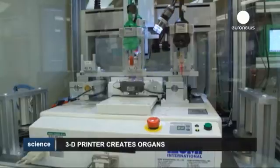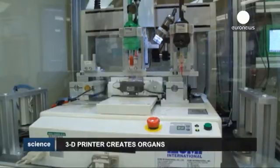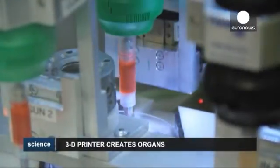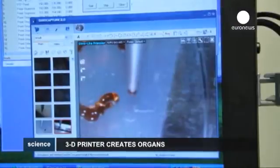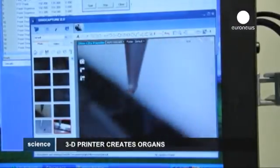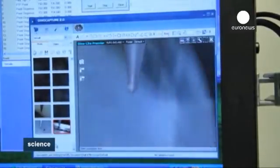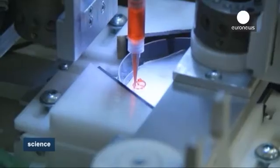One step closer to creating organs for transplant using 3D printing technology. A group of scientists from South Carolina, together with their Chinese colleagues from Zhejiang University, have made headway in understanding how so-called biological inks behave as they're dispensed through the nozzle head of a 3D printer. The printer drops the biological ink composed of cells in a precise way to build up the organ of choice.